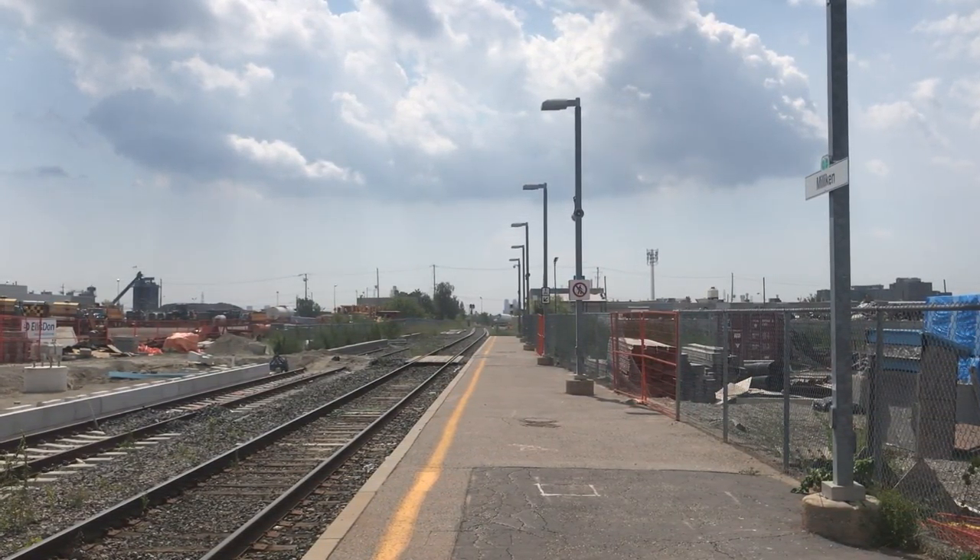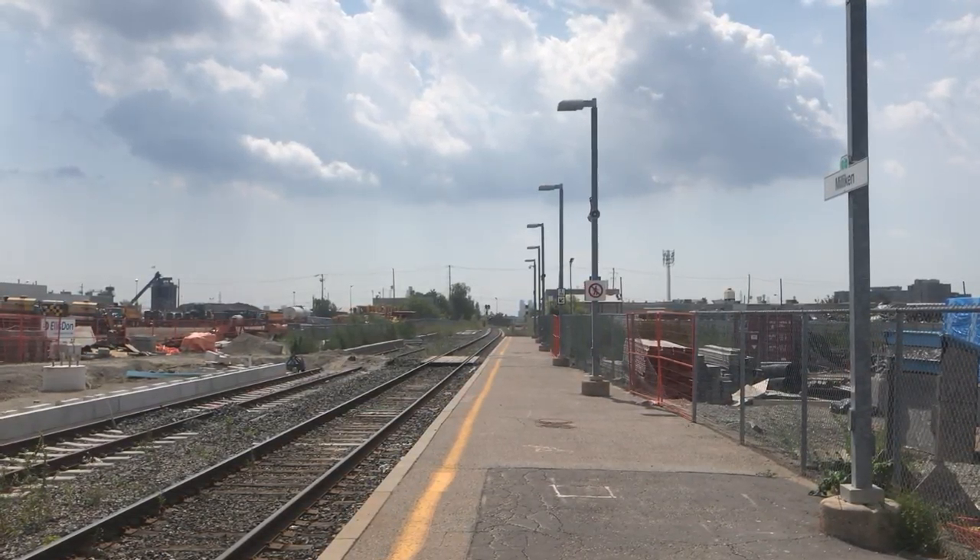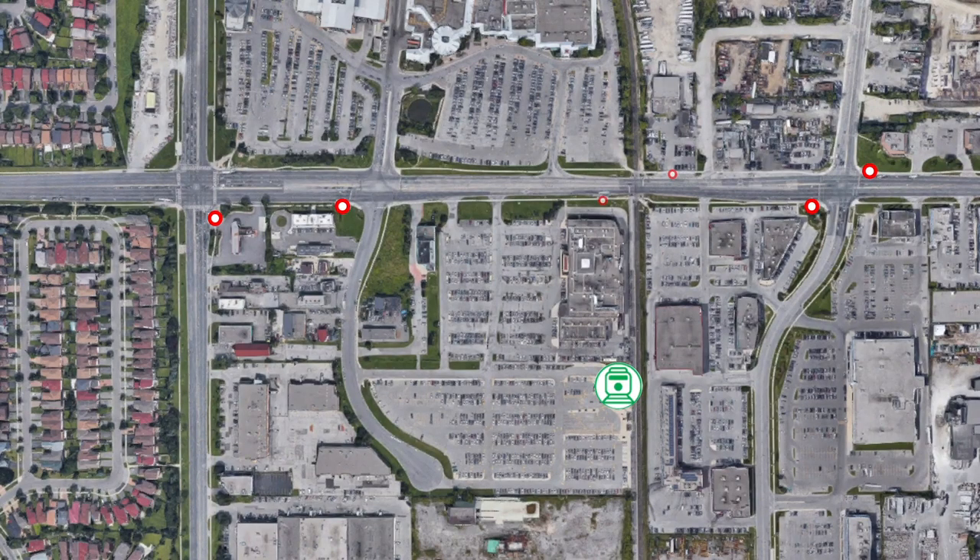Unlike other GO stations, Milliken does not contain a bus loop, with TTC routes 43 Kennedy and 53 Steeles East formally stopping on-street at the railway tracks. Nearby, TTC routes 953 Steeles Express and the 57 Midland also service stops, allowing passengers to connect to the GO train. York Region Transit also stops nearby, with route 8 Kennedy ending 400 metres west of the northern entrance to the station.